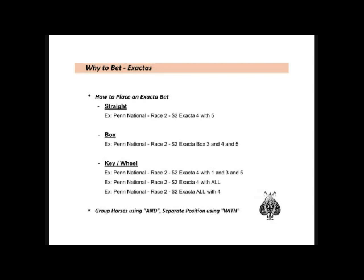The key here is that to group horses together for either first or second, you use 'and,' and when you're separating the finished positions, you use the word 'with.'